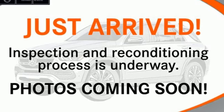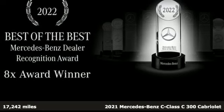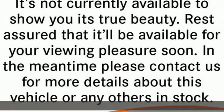It's a 2021 Mercedes-Benz C-Class. Mercedes-Benz, an elevation of innovation. And get ready for an impressive combination of features.